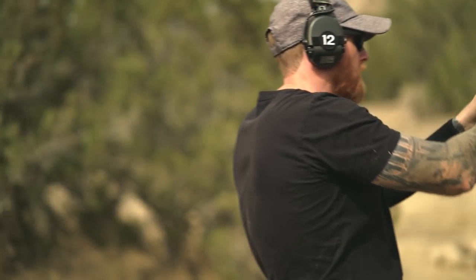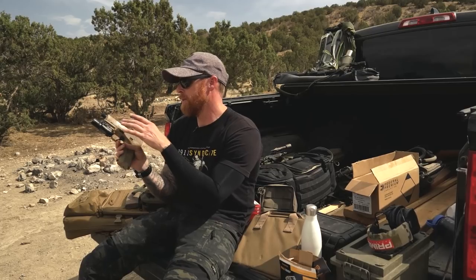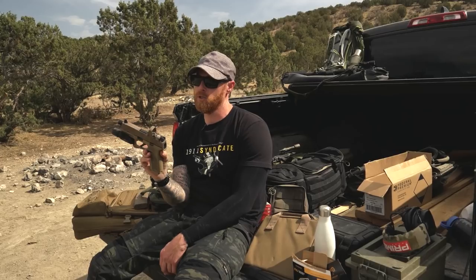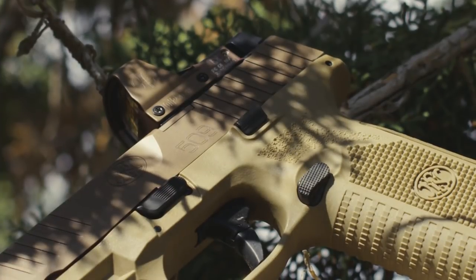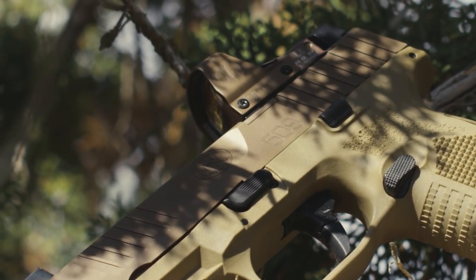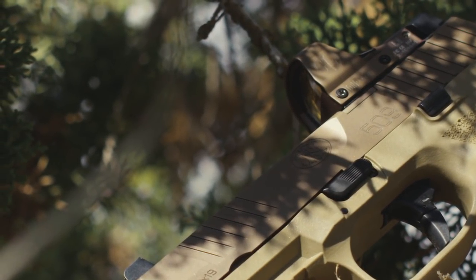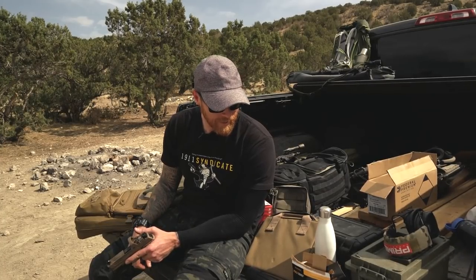Four-and-a-half-inch barrel, same as a Glock 17. So between the grip and the slide, you're looking at something that — despite me looking at it and thinking it looks way smaller than a Glock 17 — it must just be an optical illusion, because it's the same size as the 17. It just looks to me like it's like a Glock 19, but it's not. It's crazy.